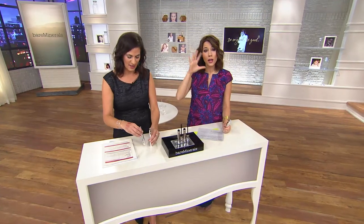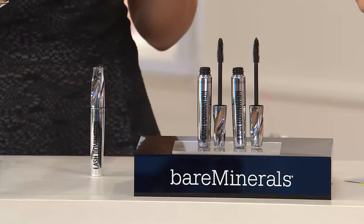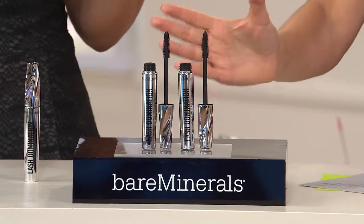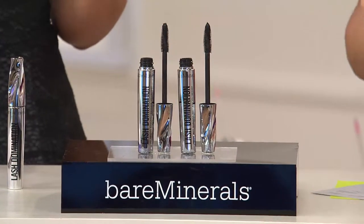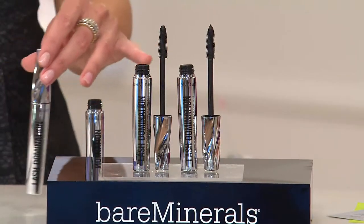This mascara — if you want spider leg mascara, if you want mascara that will give you volume but also look clumpy, not that many women want clumpy mascara. But this is truly for you if you want really naturally beautiful looking lashes.